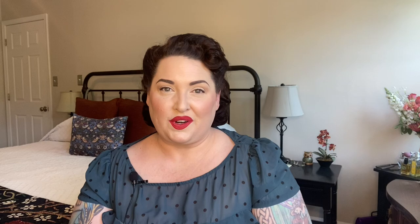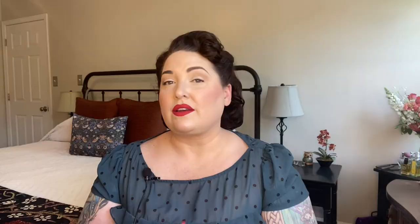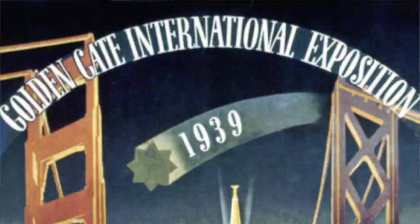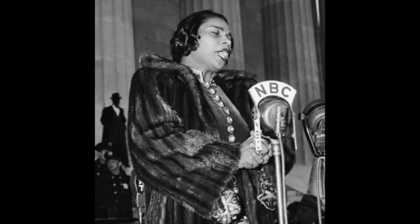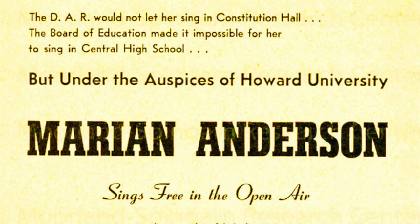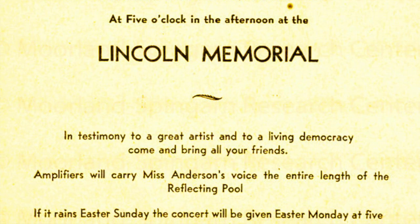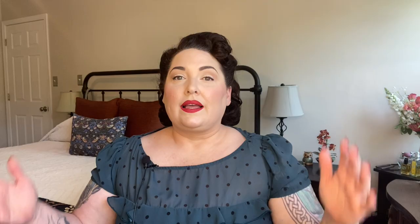Some memorable moments of 1939: the company Hewlett Packard was created. Lou Gehrig retired from Major League Baseball after being diagnosed with ALS. The Wizard of Oz premiered. The Golden Gate International Exposition opened in San Francisco. African-American singer Marion Anderson performed before 75,000 people at the Lincoln Memorial in Washington DC — this after having been denied the use of both Constitution Hall by the Daughters of the American Revolution and of the public high school by the Federally Controlled District of Columbia. First Lady Eleanor Roosevelt resigned from the DAR because of their decision. The 1939 New York World's Fair opened, and of course Hitler invaded Poland in September of 1939, starting World War II, with France, the United Kingdom, Australia, New Zealand, South Africa, and Canada declaring war on Germany.